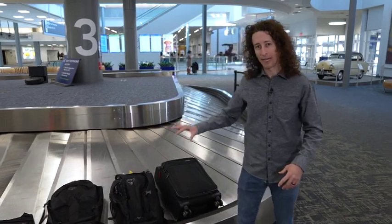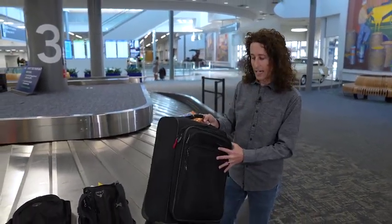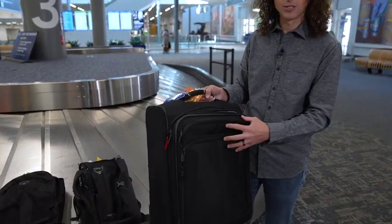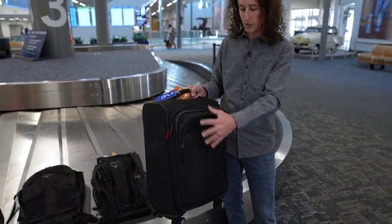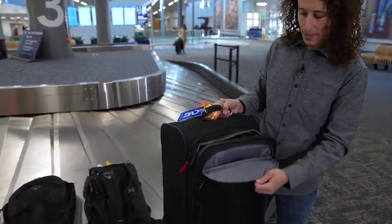These are all bags that I have traveled with, and I want to start right here with the big boy. I have checked this, I have carried it on, and why I love carrying it on is a couple of reasons. First, it's got lots of pockets up front. It's really nice when you're going through security — you don't want your wallet, your keys jiggling all around one of those bins. You can just kind of open this up, stick them right in there, and you're good to go.